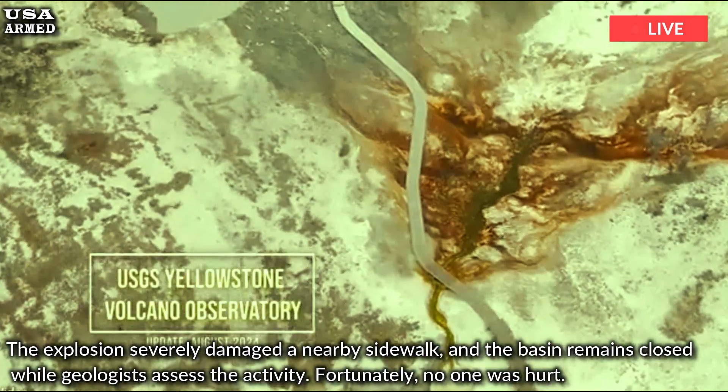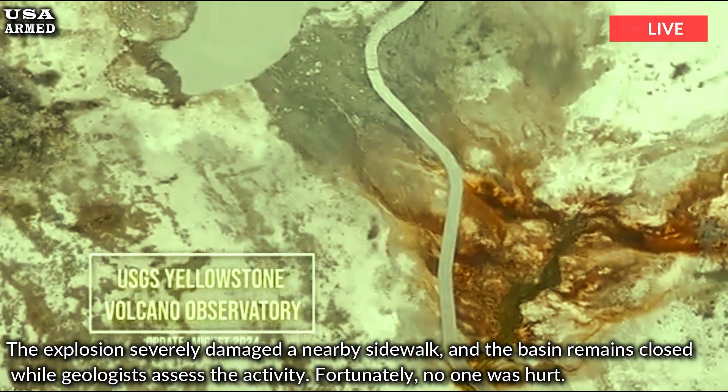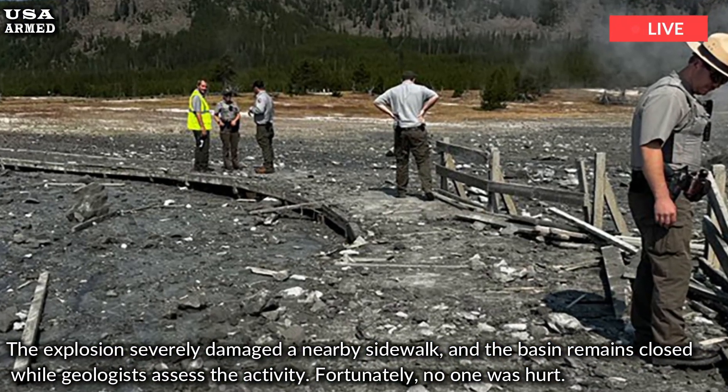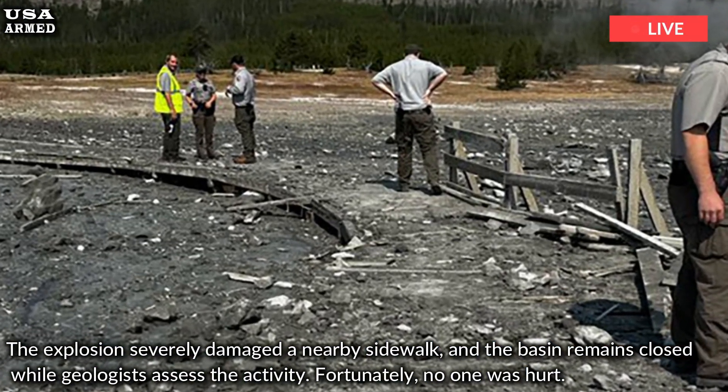The explosion severely damaged a nearby sidewalk, and the basin remains closed while geologists assess the activity. Fortunately, no one was hurt.